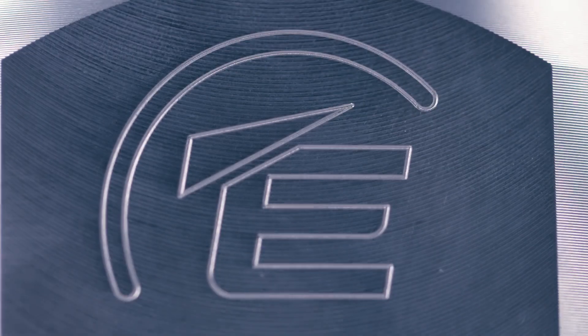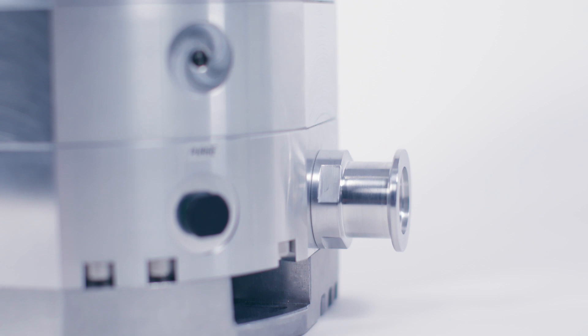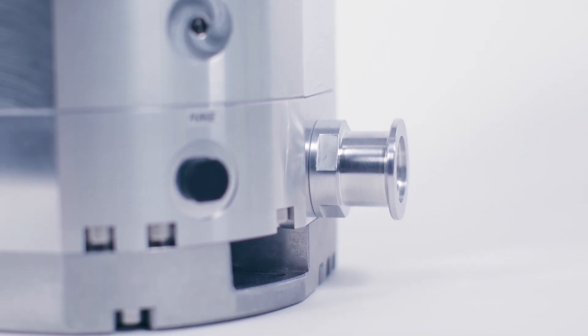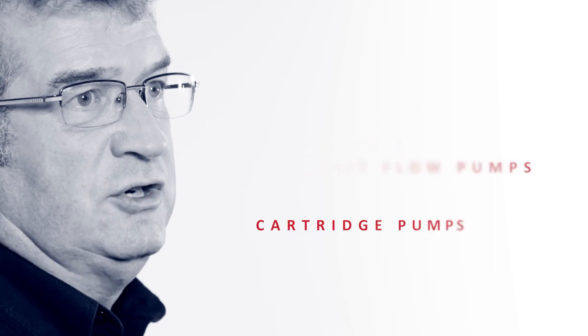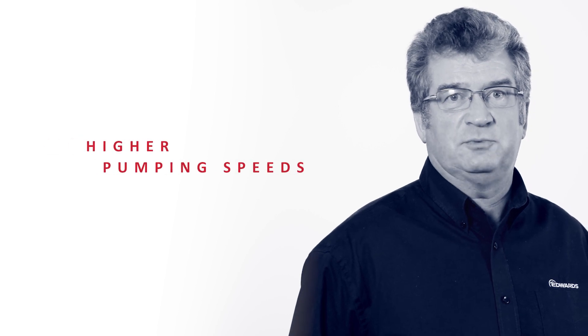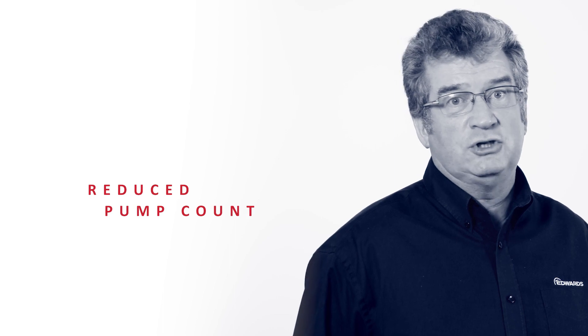Let our product and application experts help you choose. For scientific OEM customers who are already benefiting from the range of bespoke and tailored NEXT solutions, we can now offer similar solutions based on these larger pumps, including multi-inlet split flow pumps and cartridge pumps. Now larger instruments can benefit from higher pumping speeds and existing configurations could run on a reduced pump count.